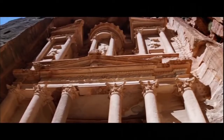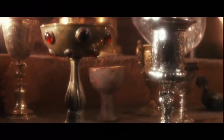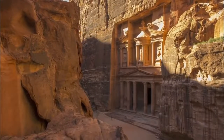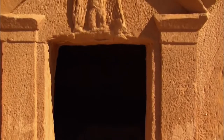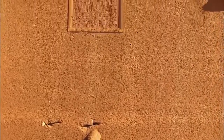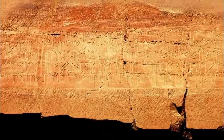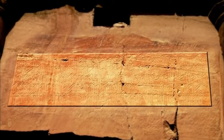Most people will recognize the Treasury from the climactic scene of Indiana Jones and the Last Crusade, where Harrison Ford and Sean Connery enter a secret temple to discover the Holy Grail. But despite the great Hollywood story, the Treasury and most of Petra's iconic buildings are not temples — they're tombs. The Nabataeans left very little writing, but on some façades are inscriptions in Aramaic, the common language of the Middle East in the time of Jesus. One reads: 'This tomb is sacred. Nothing of all that is inside shall be changed or removed forever.'